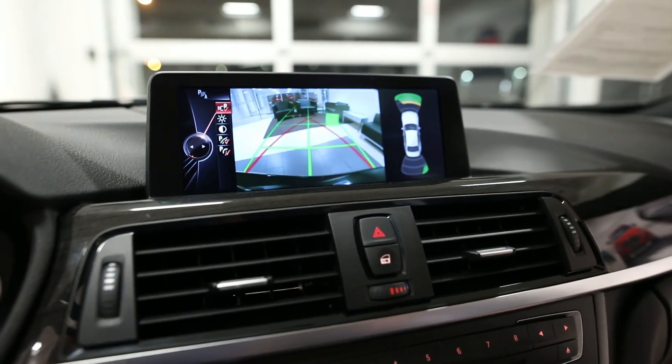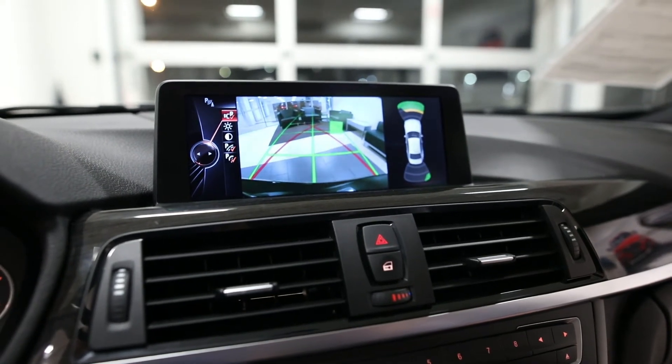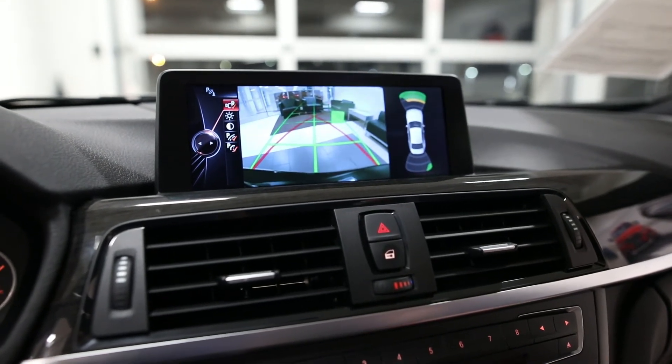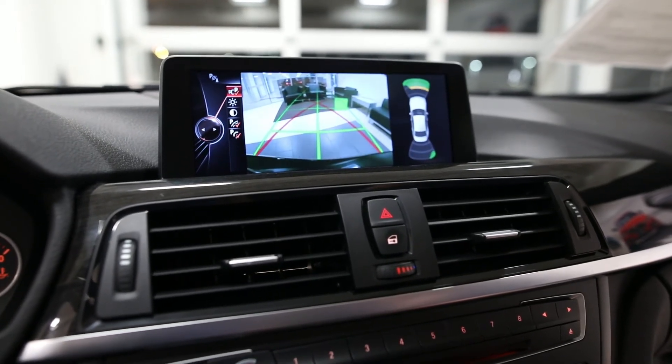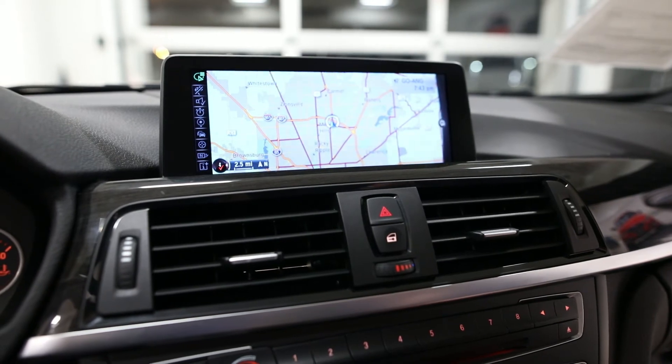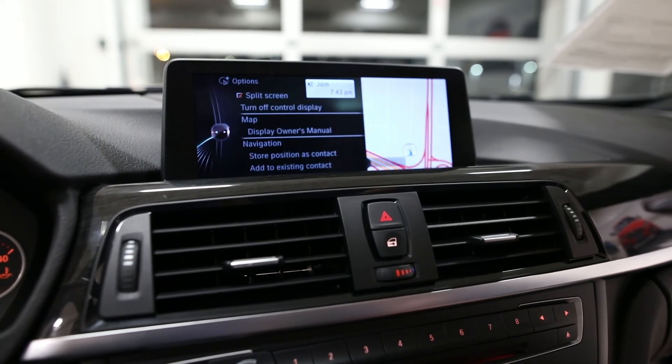And our large multimedia screen. As you can see on the display, the rear view camera — part of the driver assistance package. Also, the large navigation screen and the split screen capability.